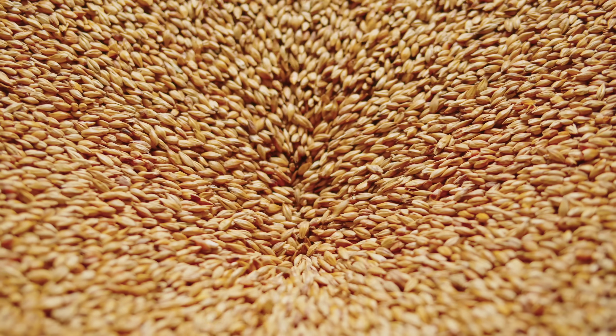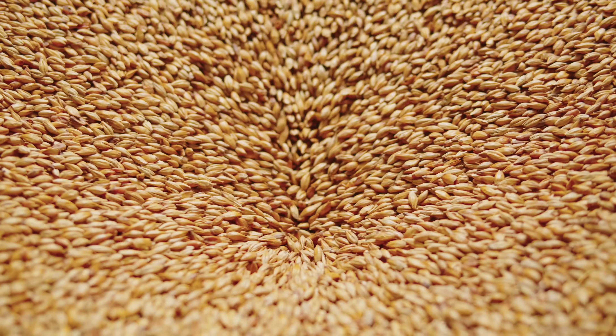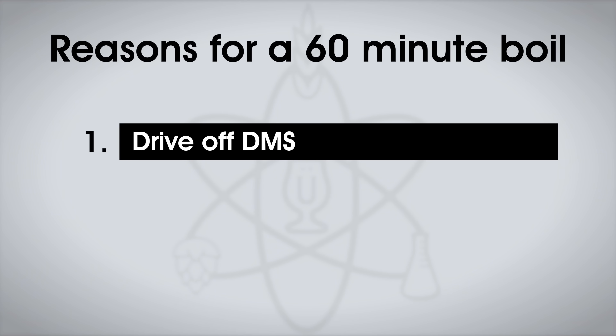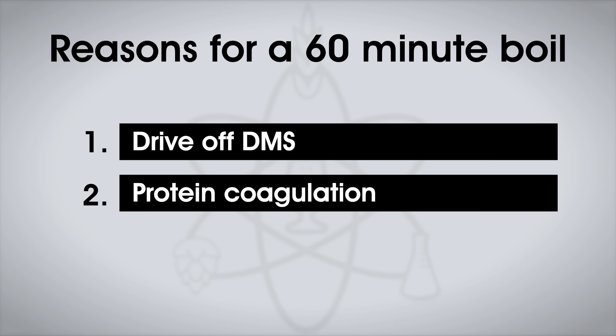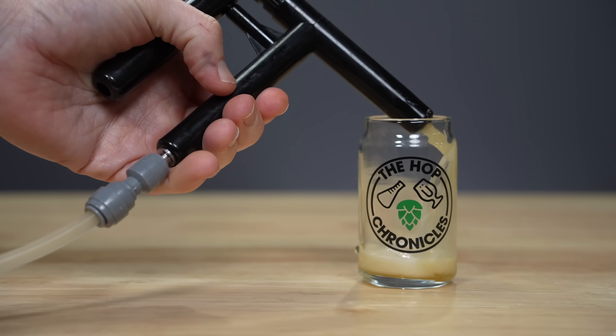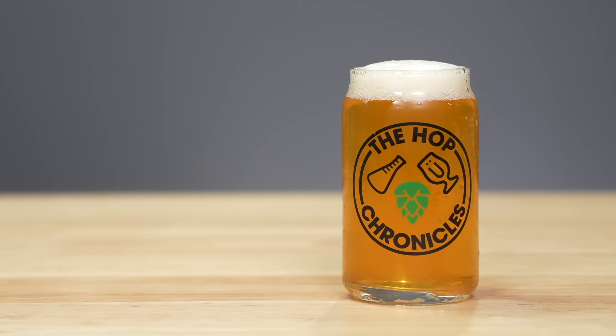Pilsner malt has higher levels of SMM, the precursor to DMS, because it's kilned at lower temperature — hence the recommendation to boil for 90 minutes to ensure the DMS compounds are boiled away. A second reason is protein coagulation. During the boil, proteins and tannins coagulate and form large particles known as hot break, reducing proteins and tannins in the wort. The longer you boil, the more thorough the protein coagulation, purportedly resulting in a clearer beer with reduced haze and potentially a cleaner taste. Anecdotally, my 30-minute boiled beers do tend to maintain a bit more haze than longer boils if I don't introduce a fining step.